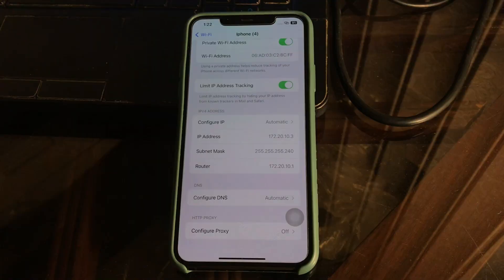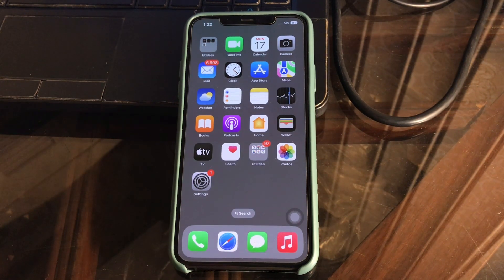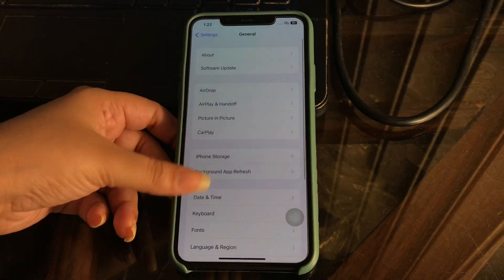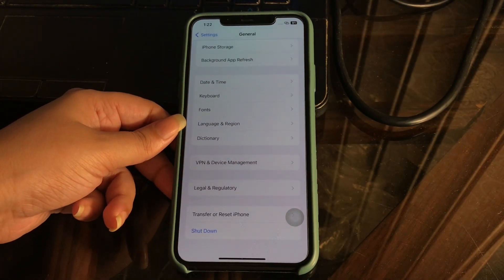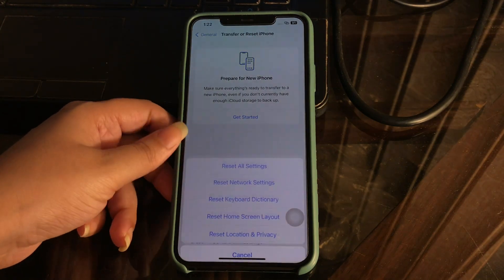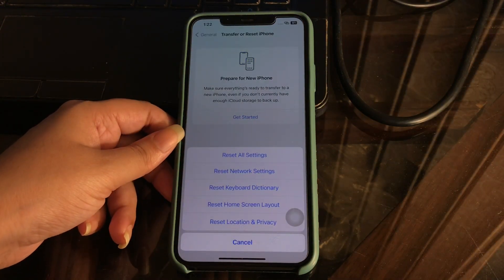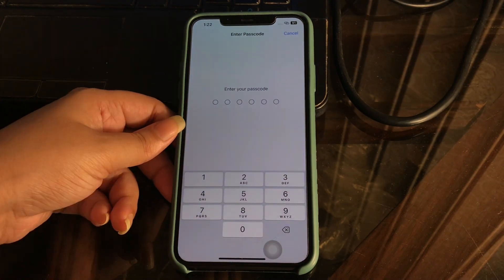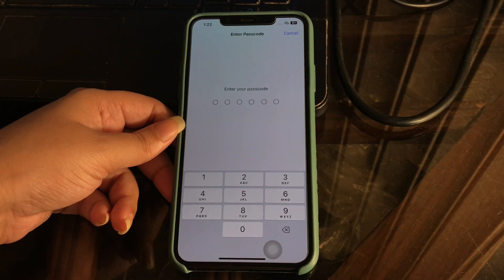The next step is to reset network settings on your iPhone. Many iPhone users have reported that resetting the network settings has fixed this issue, so we recommend trying it and checking if it works. Go to Settings, scroll down and tap on General, scroll down to the bottom and tap on Transfer or Reset iPhone, then tap on Reset. You will see the option of Reset Network Settings — tap on it. It will require your passcode, so enter your passcode. This resets the network settings on your iPhone.